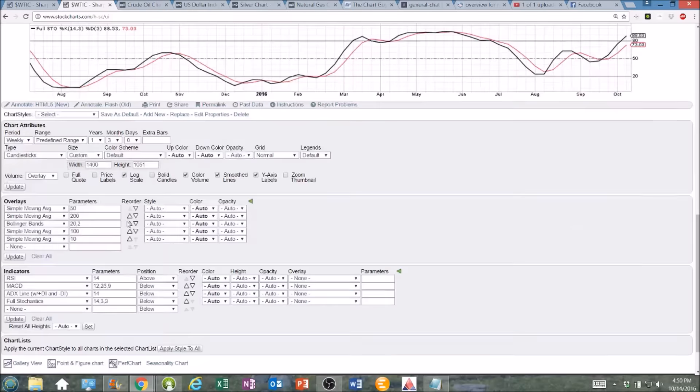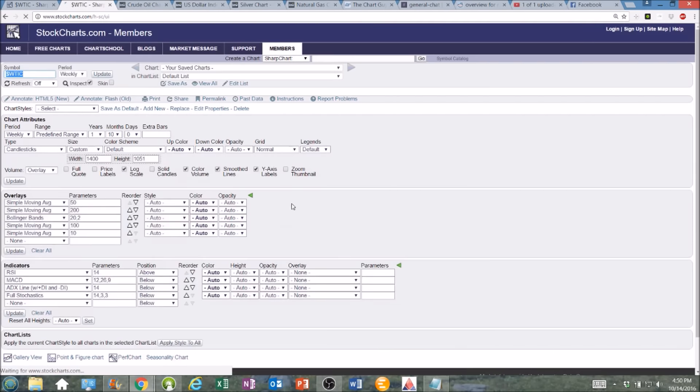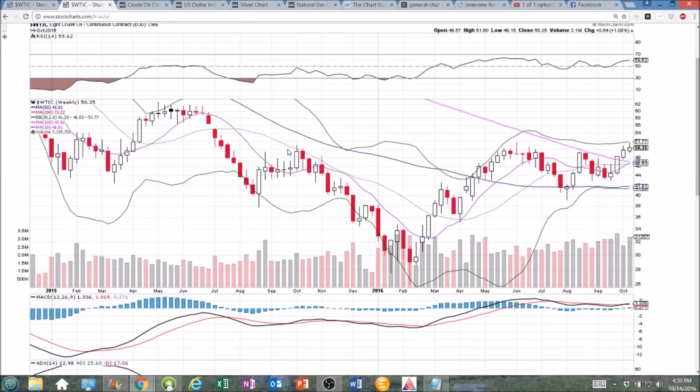Here's the weekly time frame — want to zoom back a little bit so we can get the clear picture. With all the rejections from $50, we can count 9 rejections at that level. Now $50 is support, there's a bullish MACD cross, and we're looking for upside from here.